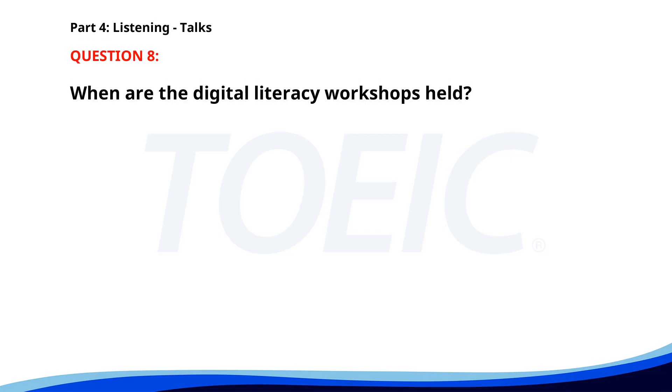Number eight. Our digital literacy workshops are designed to help you improve your computer skills. From basic internet browsing to advanced software use, we have classes for all levels. Workshops are held every Tuesday and Thursday evening. Register online to secure your spot. When are the digital literacy workshops held? A. Every Monday and Wednesday. B. Every Tuesday and Thursday evening. C. Every weekend. The correct answer is B: Every Tuesday and Thursday evening.